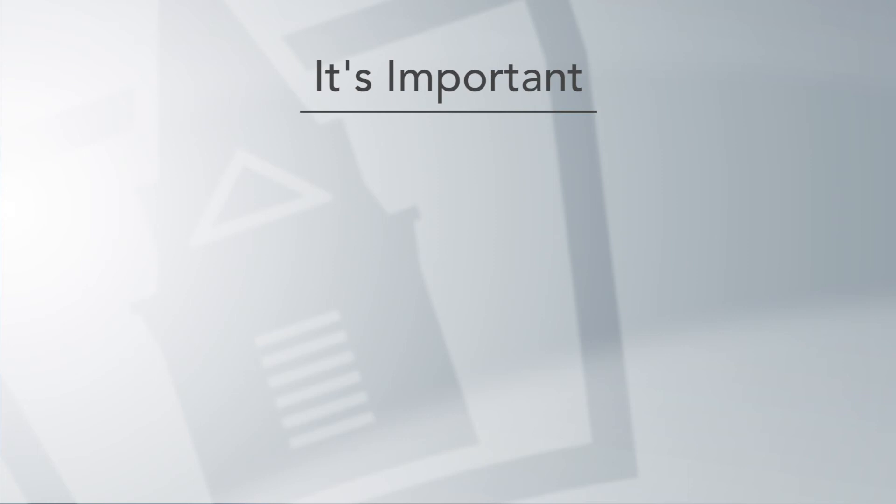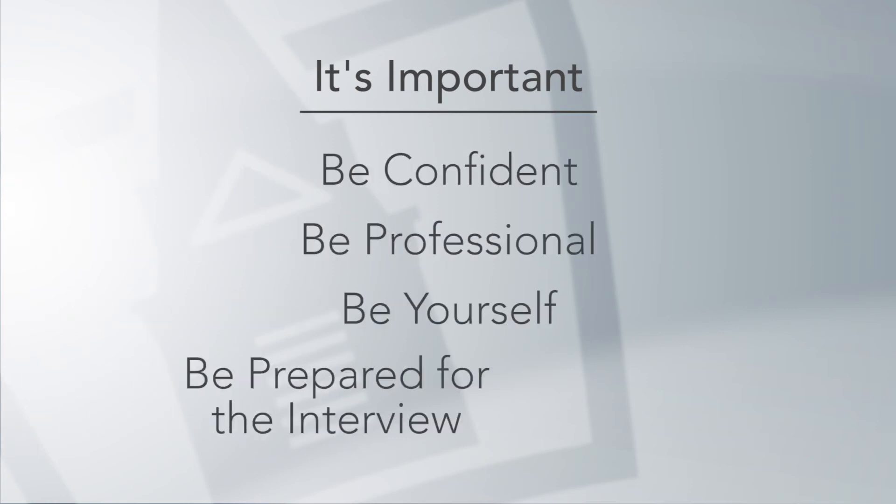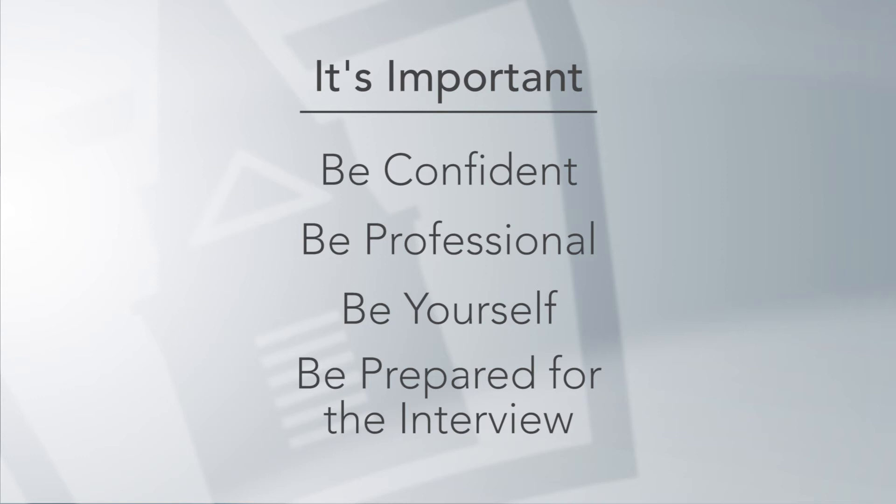It is very important to be confident, be professional, be yourself, and be prepared for the clinical interview to be sure you secure your spot.